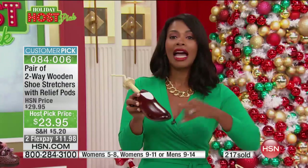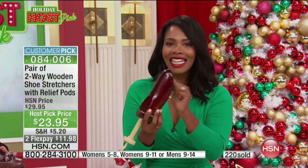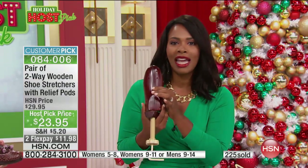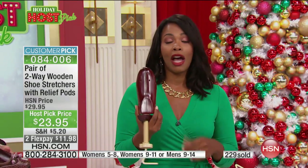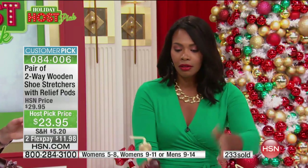This is a holiday price, and I did some checking — the quality of these is wood, these are not plastic. For the quality of shoe stretchers that you are getting, you cannot find them at our price of $23.95. Whether for men or for women, they're just not there at that price. You usually can't even get one; we give you the pair.